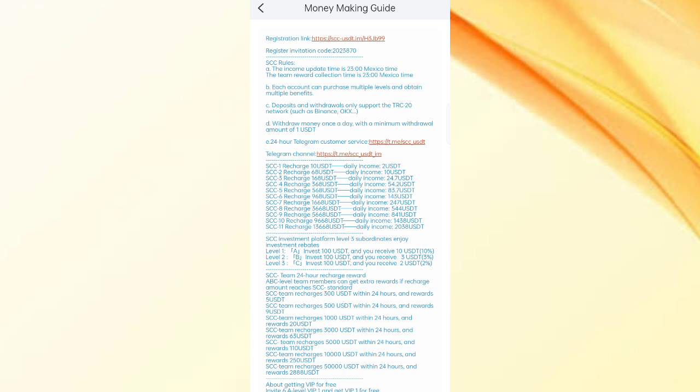For VIP 3, if you reach 368 USDT, you can daily withdraw 54.2 USDT in daily commissions. For VIP 5, if you reach 568 USDT, you can daily earn 83 USDT. So on this site, if you deposit a higher amount, you can get higher commissions.